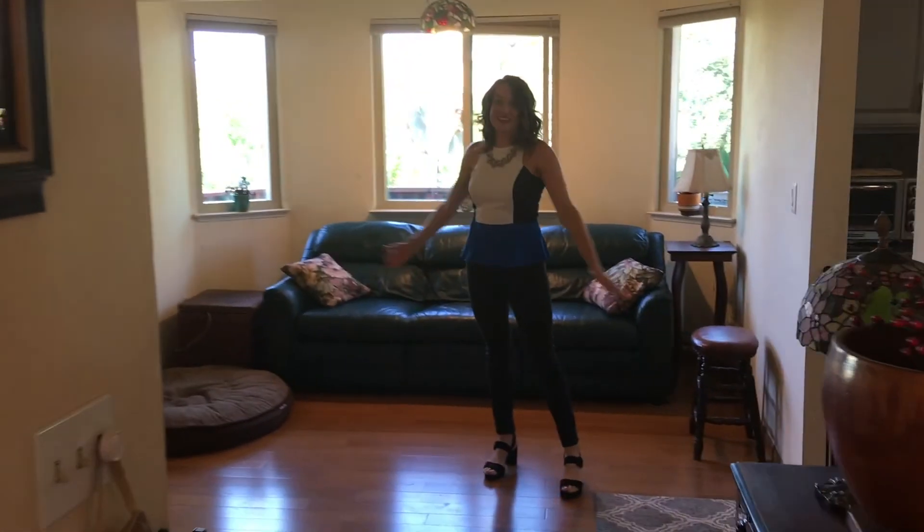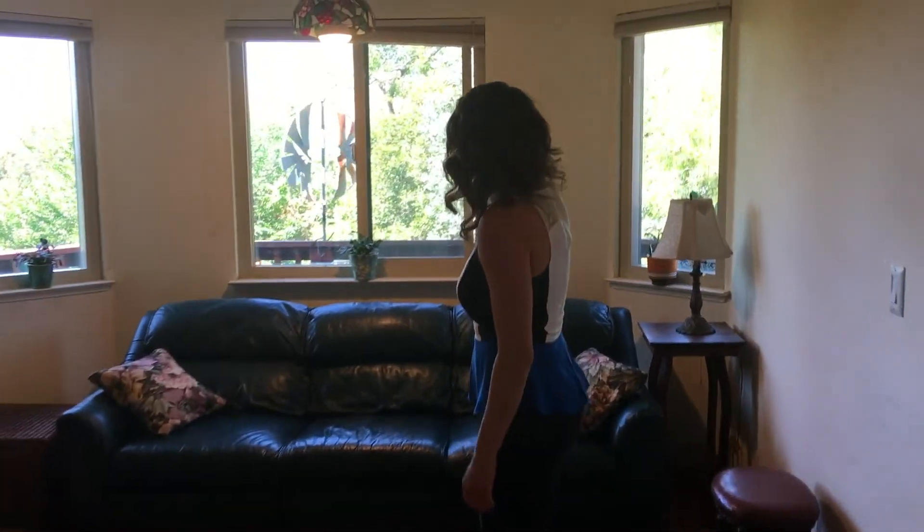Here we have the living room where, as you can see, you can kind of see Mount Diablo.